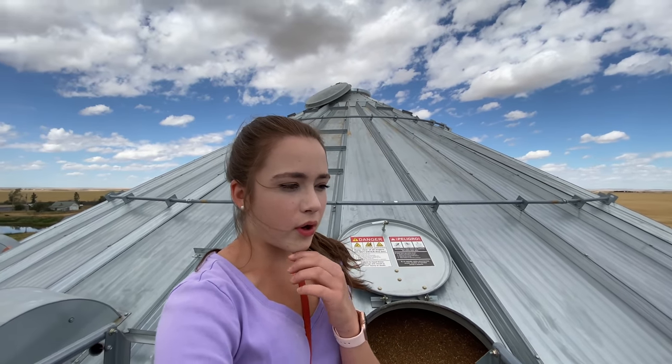Air bins are for the more moist grain. Otherwise your bin would start on fire if you put too moist grain in it. So the fans are to dry it off, but we don't have all air bins.